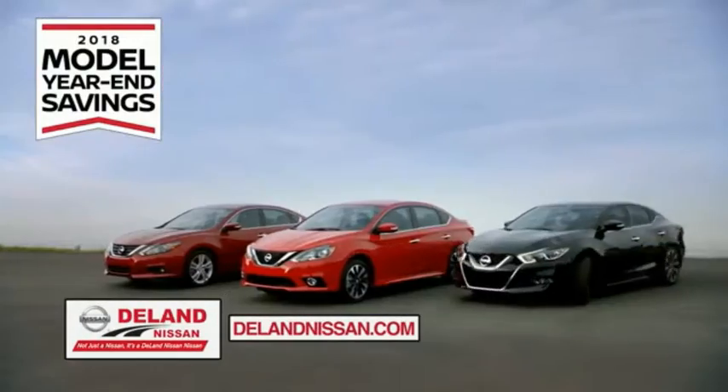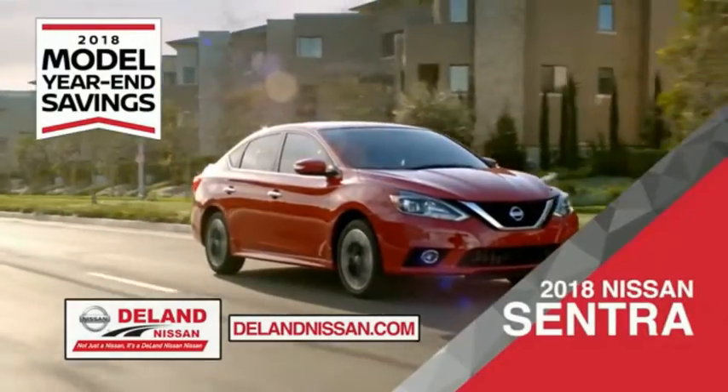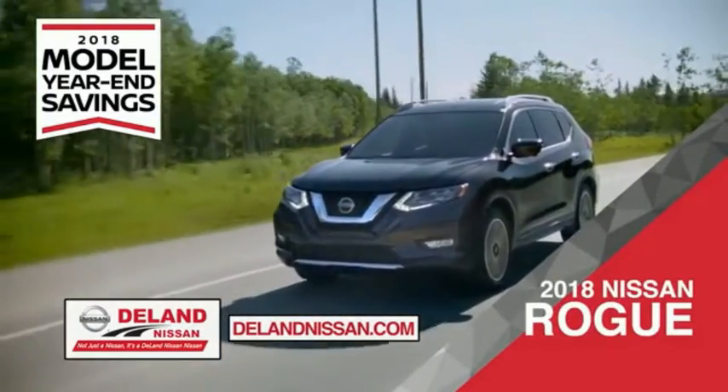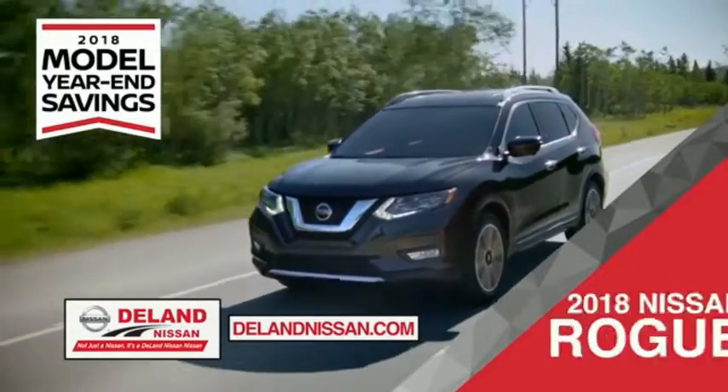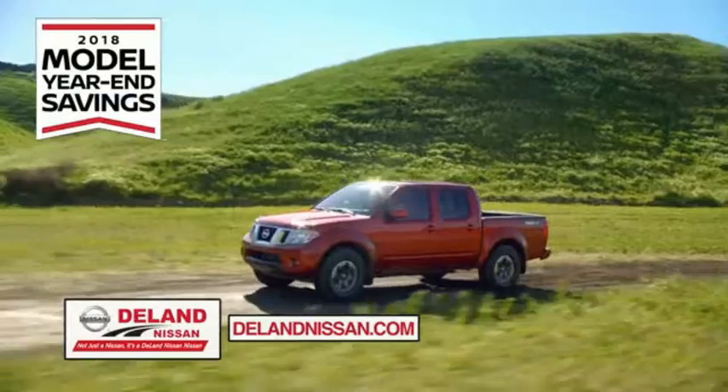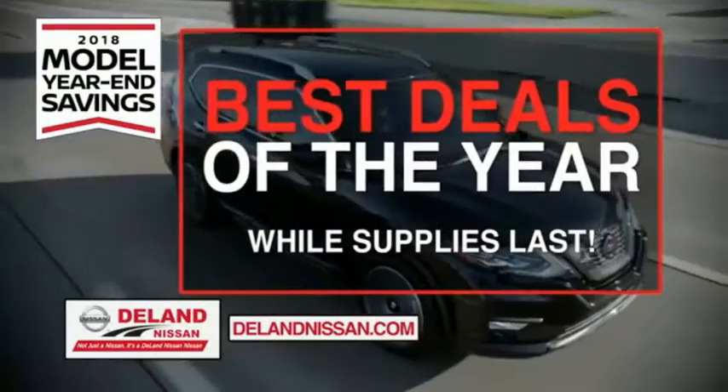During the 2018 model year in savings events, save on the 2018 Nissan Sentra, impressively styled and crafted just for you, or the family-friendly SUV crossover — the 2018 Nissan Rogue or Rogue Sport. Or you can work smart and play hard in the 2018 Nissan Frontier truck. Save big on all 2018 models before the end of the year, but only while supplies last.